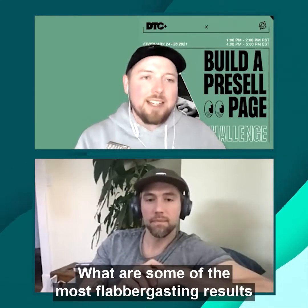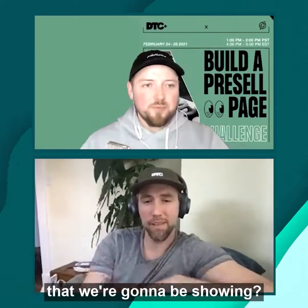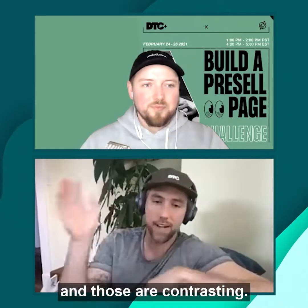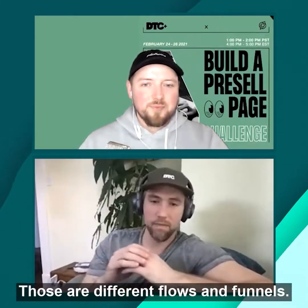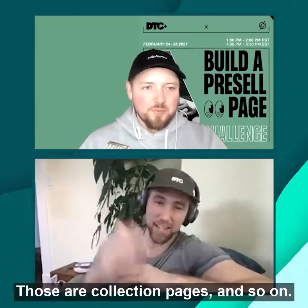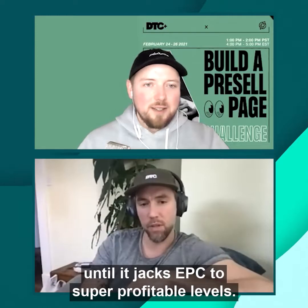What are some of the most impressive results we've been able to produce for companies like Snow and Woofers that we're going to be showing? We built around 200 different landing page variants — contrasting look and feel, different flows and funnels, product pages, PDPs, pre-sells, collection pages, and so on. We just squeeze every bit out until it jacks EPC to super profitable levels.